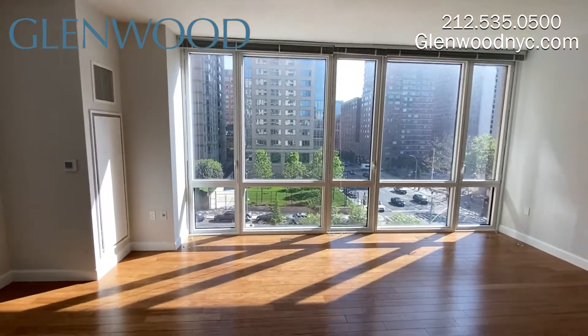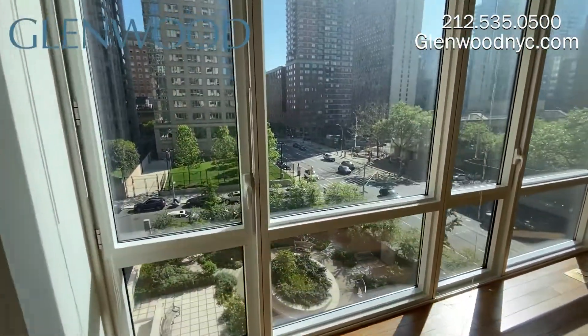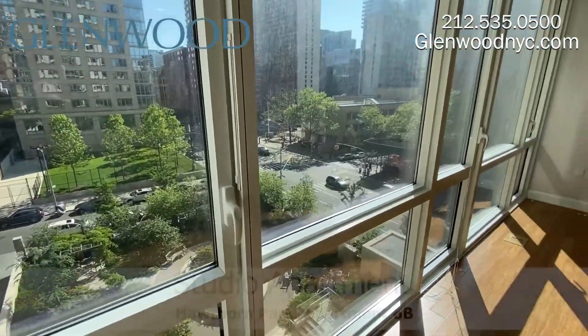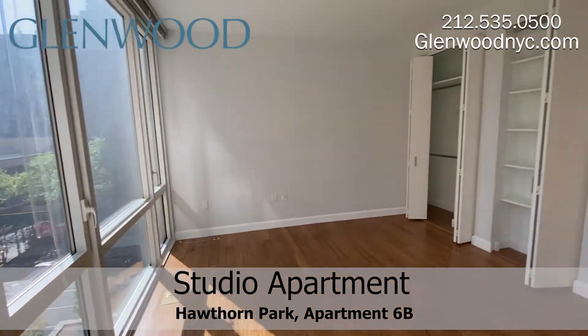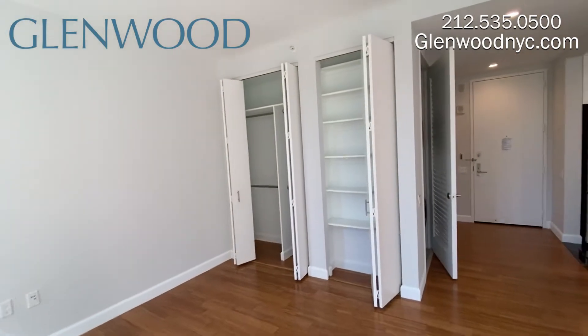This apartment has overhead lighting for the dining area, bamboo floors throughout the home, and floor-to-ceiling windows with a beautiful view of the private park. The main living space has two closets with double hang and shelving.